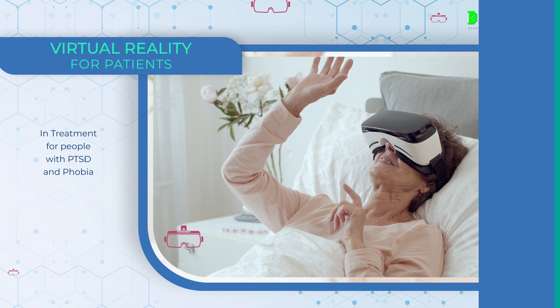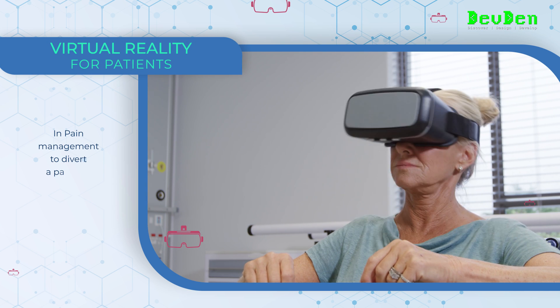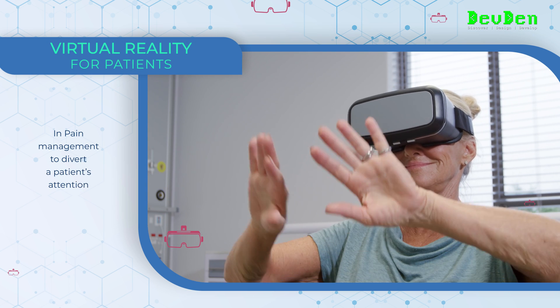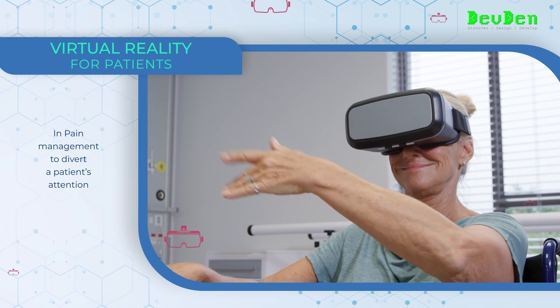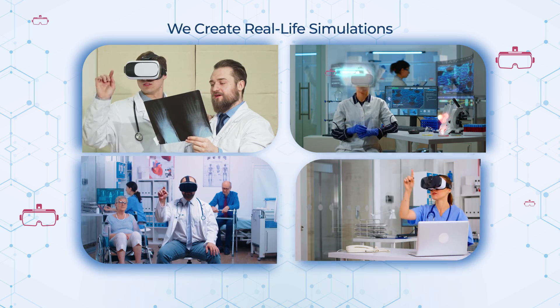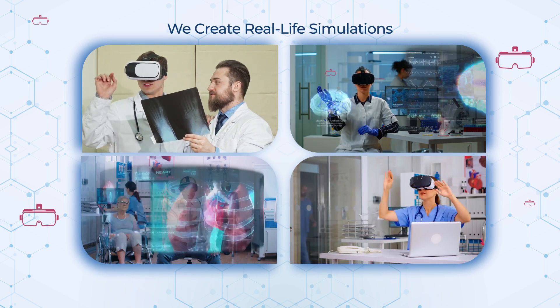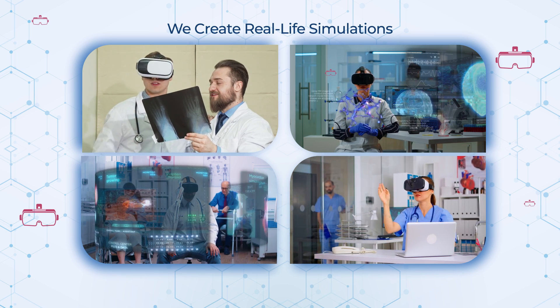Virtual reality helps patients with mental illness recover faster and provides a safe space for people dealing with disorders. For pain management, virtual reality apps help lower the level of pain or extreme discomfort by effectively diverting a patient's attention.